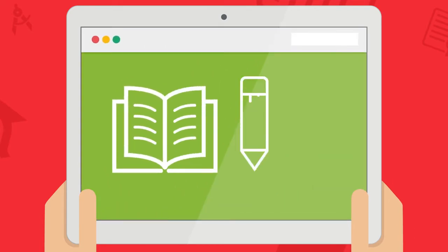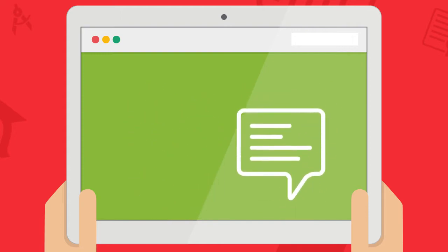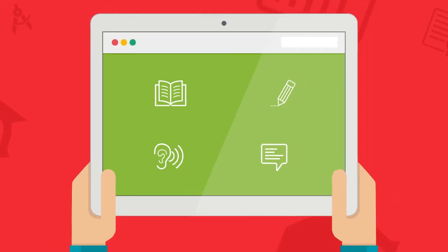You can choose one module – reading, writing, listening, or speaking. When choosing your one free module, think about which skill you need to practice the most.